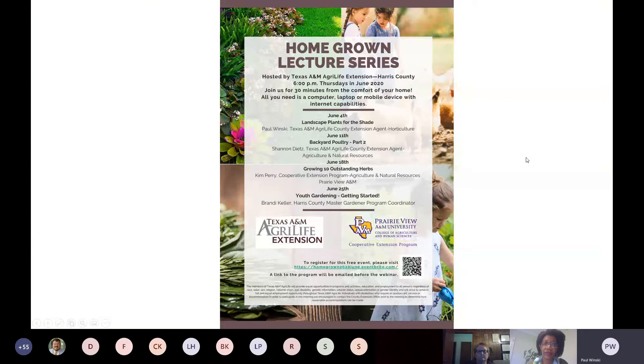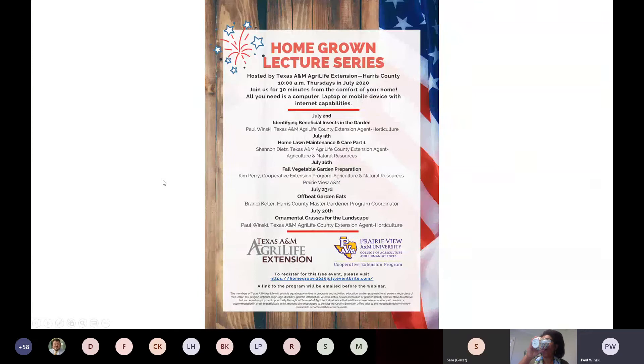Today we are going to be covering growing ten outstanding herbs. We have Kim Perry, our Agriculture and Natural Resources agent with Prairie View A&M. Next week we will have youth gardening getting started by Brandy Keller. The schedule for July is out — we're still on Thursdays but going back to 10 a.m. Topics include identifying beneficial insects, home lawn maintenance, fall vegetable gardening preparation, offbeat garden eats, and ornamental grasses for the landscape.